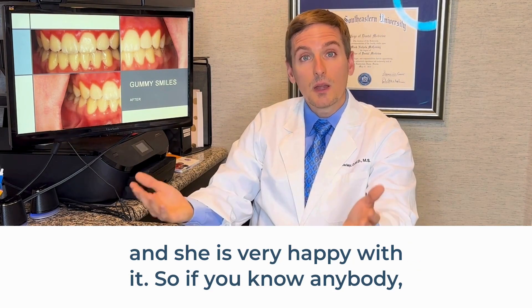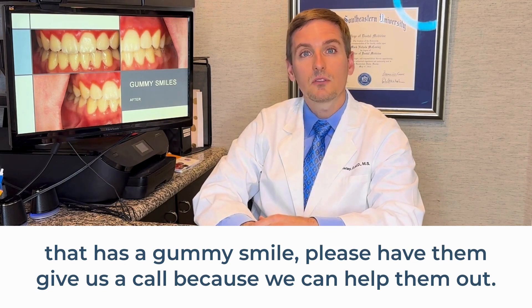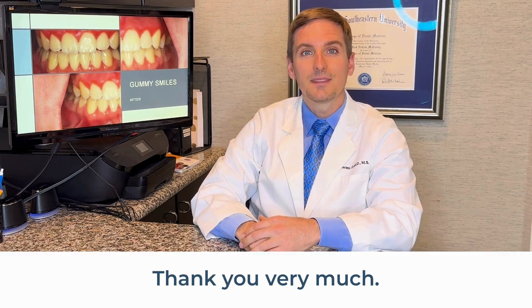If you know anybody that has a gummy smile, please have them give us a call because we can help them out. Thank you very much.